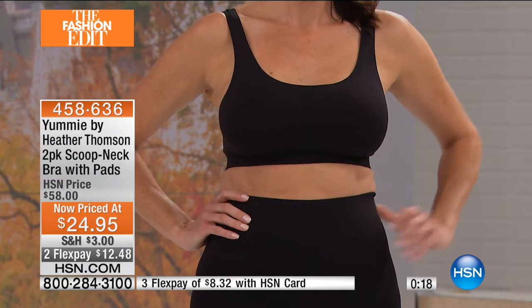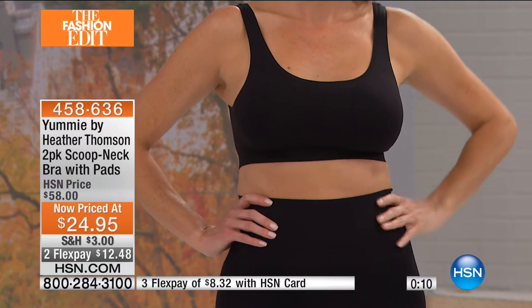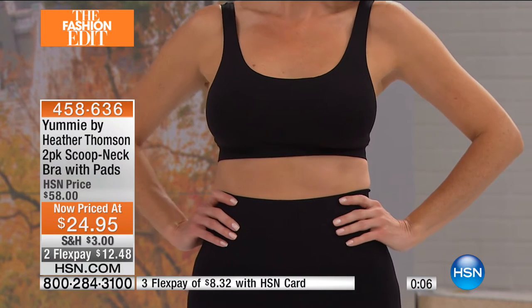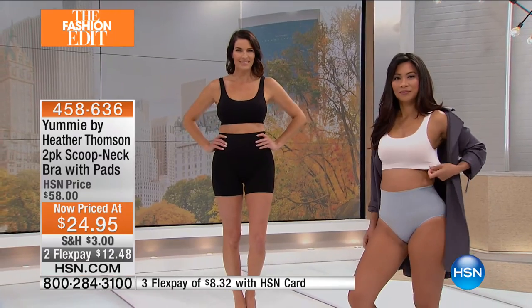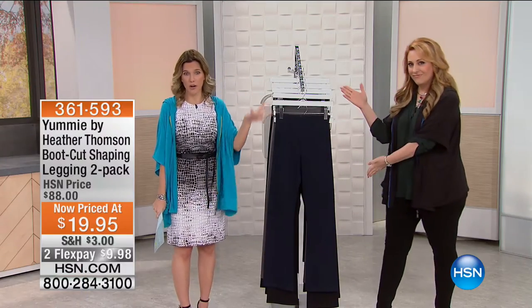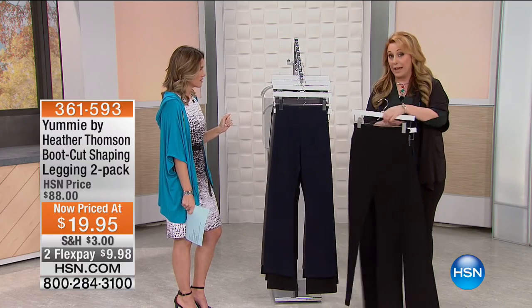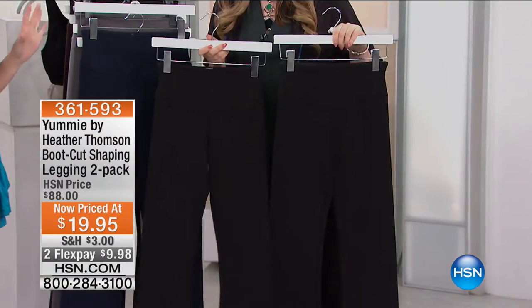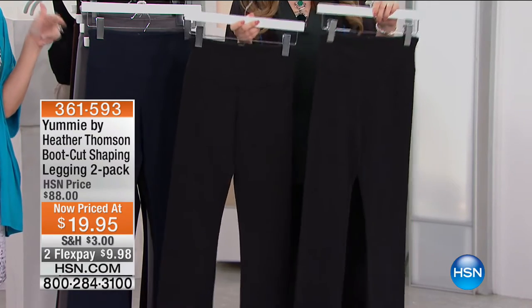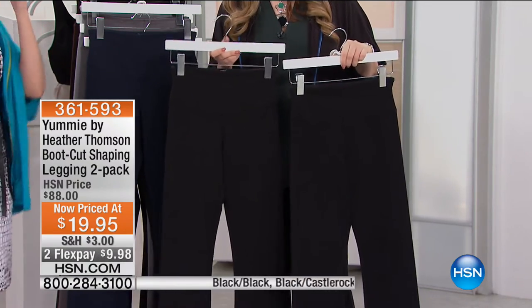We have an entire show of Yummy by Heather. Coming up next are the leggings — my favorite item in the show. I can't believe the price. I actually pre-ordered some before we came out here — I live in leggings, they're my favorite. You're getting two pairs of boot-cut shaping leggings — you're getting a black as well as the color of your choice. Same silhouette, $19. You're getting the black with the second color: black with dark sapphire — 15 left in those. And a darker gray called castle rock and a lighter gray called sleet, plus mahogany which is a true chocolate brown.